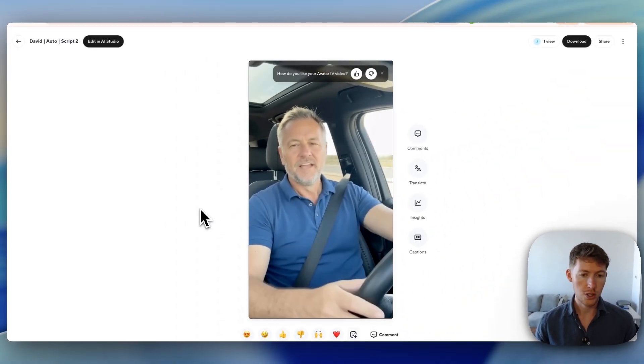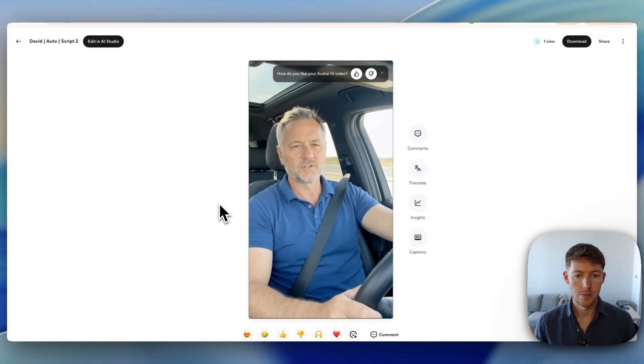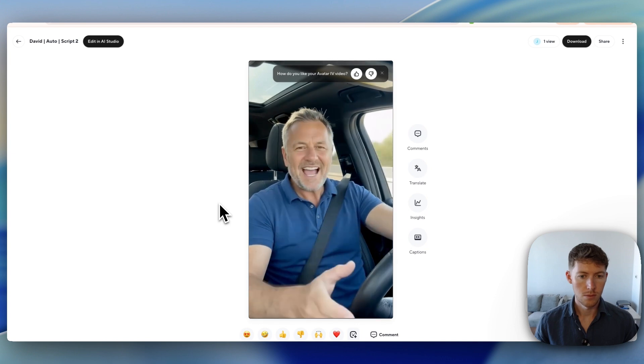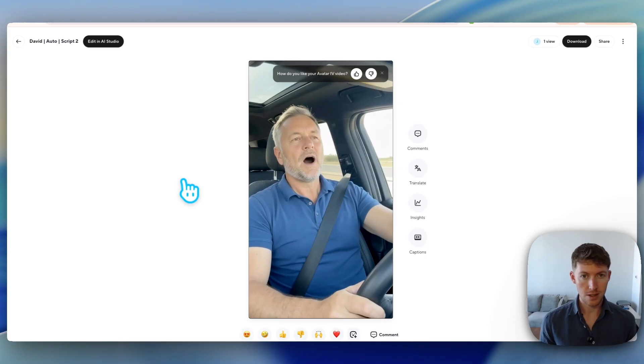I'm going to show you how I create avatars like this one. Here's an example: 'If you run an auto repair shop and you're tired of losing customers to your competitors because calls keep getting missed — I was in the exact same position. Between working on cars, talking to customers in the shop, calls would go unanswered, especially after hours, and every missed call was basically lost revenue.' That's just one example — sounds very natural, the voice doesn't sound like AI at all, and the lip sync is very good. I created this one literally from an image.